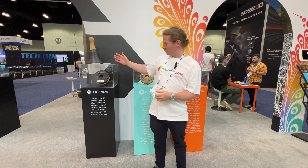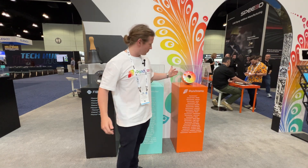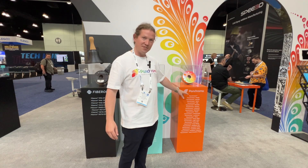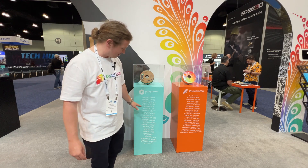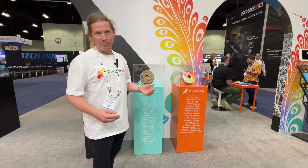My name is Luke Taylor, creative director at Polymaker. We have some big news here at the Rapid show — we are launching two new product families. One is called Fibron, dedicated to composite materials and engineering. We have three new materials introduced. The other one is called Panchroma, dedicated to having the widest color selection available on the market and the widest range of surface finishes. Polymaker still maintains the rest of the materials including ASA, TPU, Polycast, and support materials.